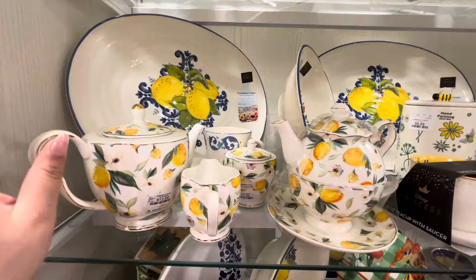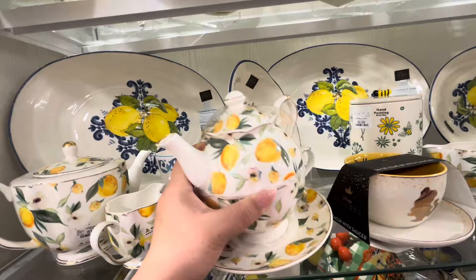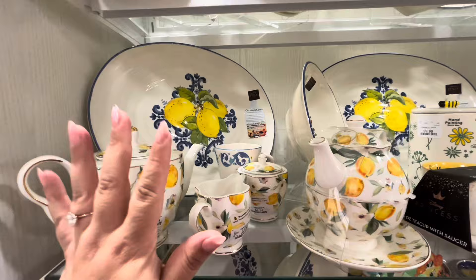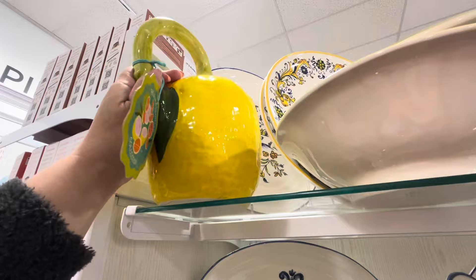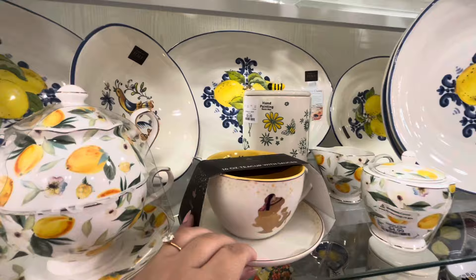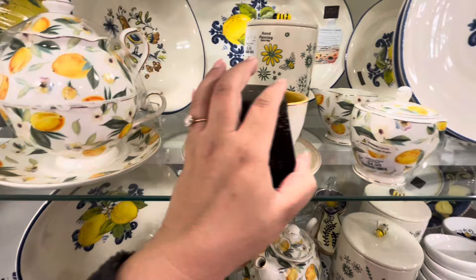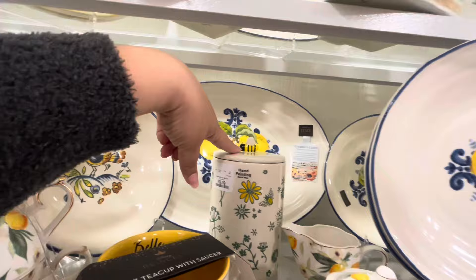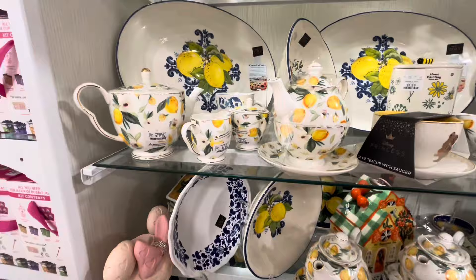They have a new lemon collection: the creamer is $4.99, the sugar canister is $5, and there are two different teapots both $12.99. There's also a big platter and a pitcher in the back. They have a bell cup with saucer for $7.99, a plate with little stars, and a big canister with a little bee on top for $10. A spoon rest with a lemon is $7.99. You could mix and match all this stuff!